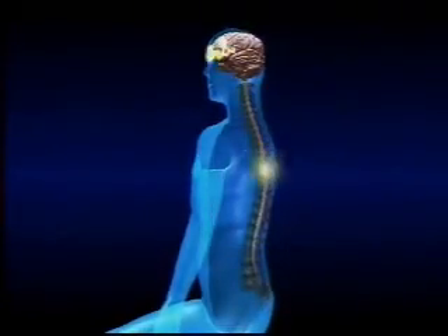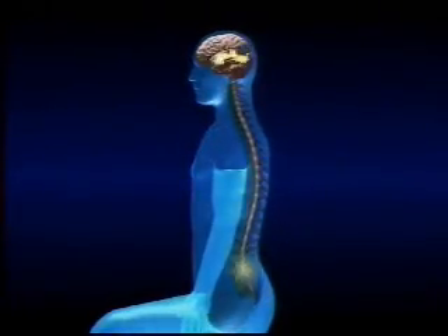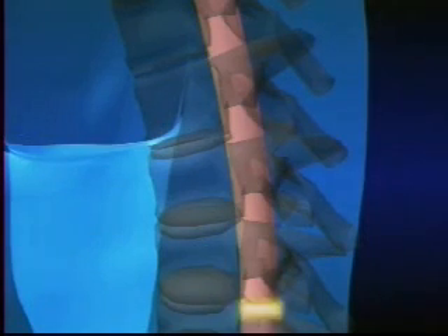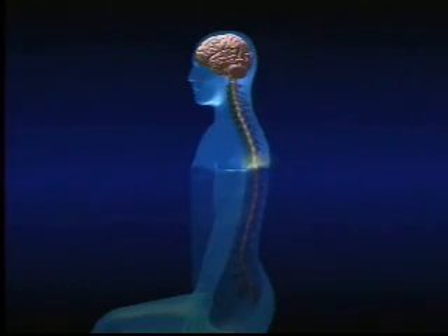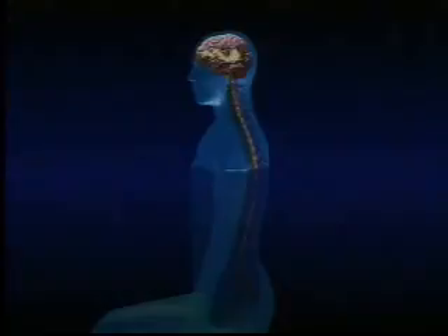Normally, the bladder and bowel react in response to an electrical impulse that travels down the spinal column. When the spinal cord is damaged, this electrical stimulation is no longer able to successfully reach the area on the spinal cord that activates these organs.